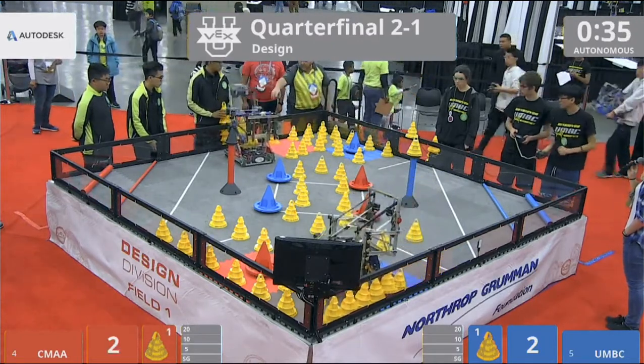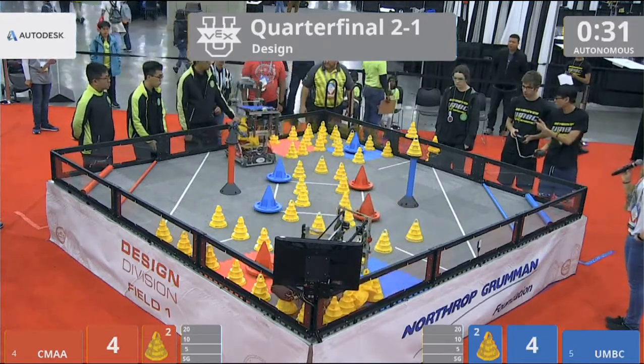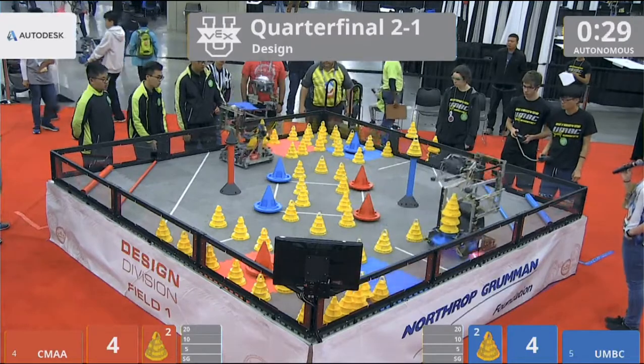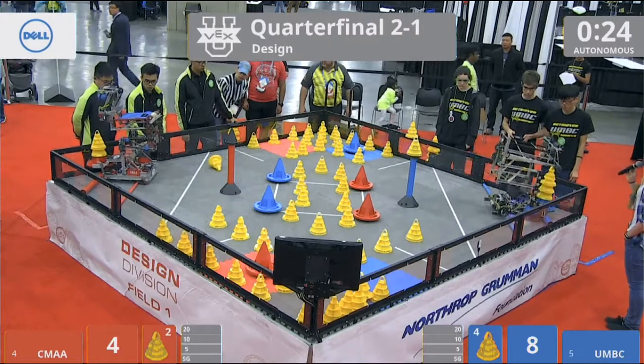That second one didn't quite make it. Unfortunately, that second cone landed inside of the robot. That's on CMAA, which means they cannot use their loader anymore. They can only control one cone at a time.